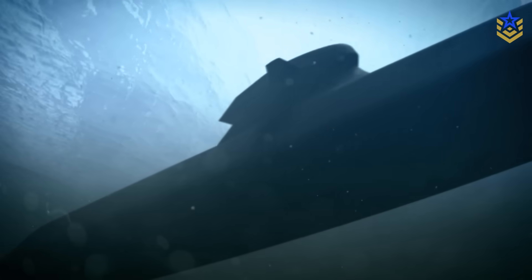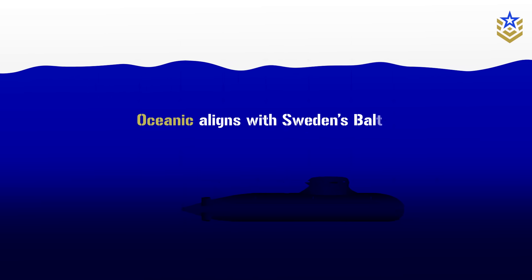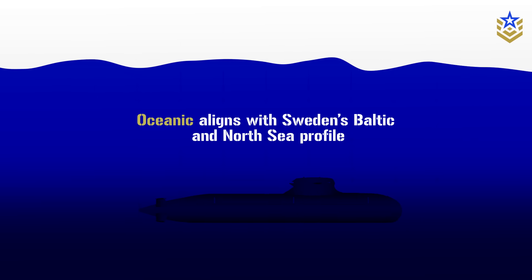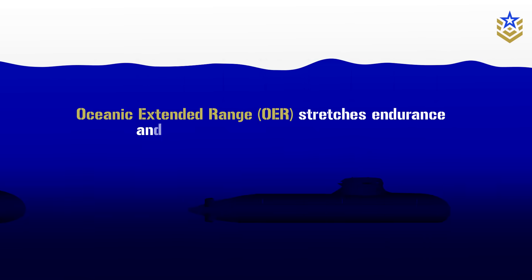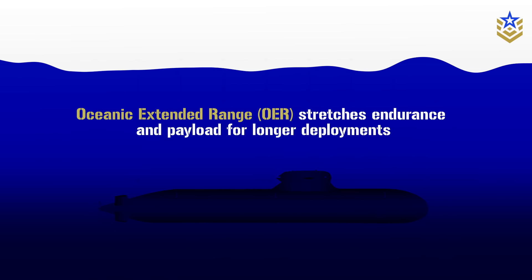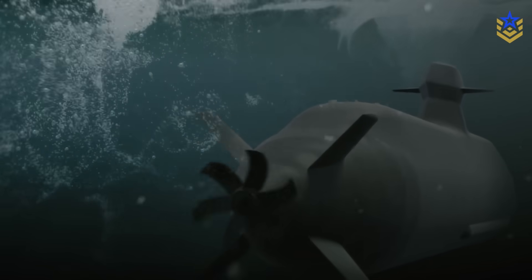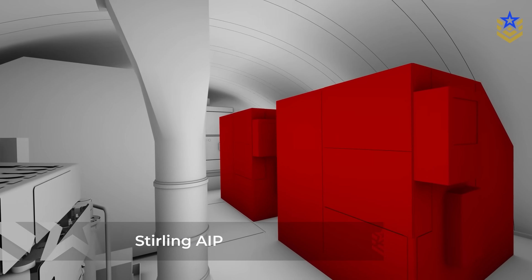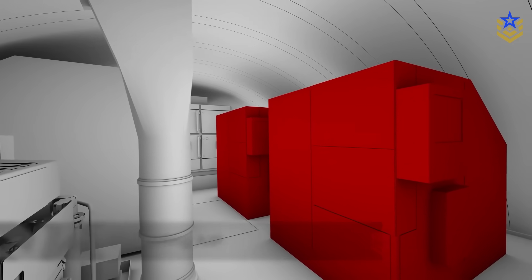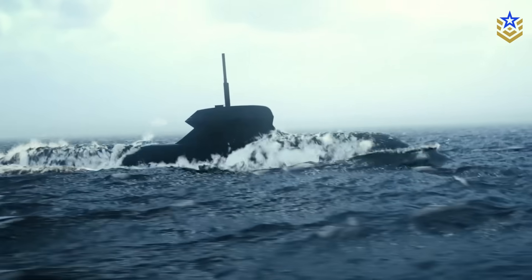Saab markets the A-26 family in several sizes. Pelagic targets compact coastal missions, oceanic aligns with Sweden's Baltic and North Sea profile, and oceanic extended range stretches endurance and payload for longer deployments. Sweden's two Blekinge-class hulls sit in the oceanic bracket and use an evolved Stirling air-independent propulsion system to remain submerged for extended periods without snorkeling.